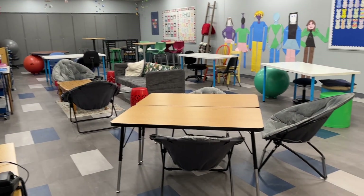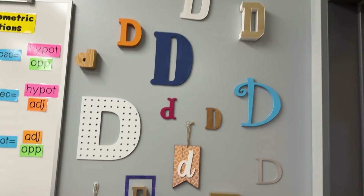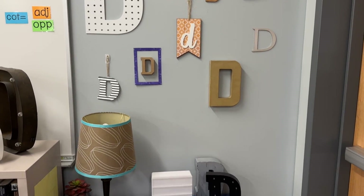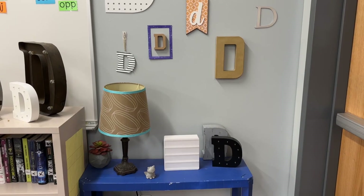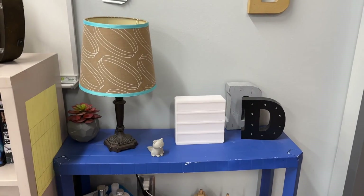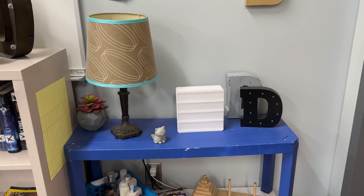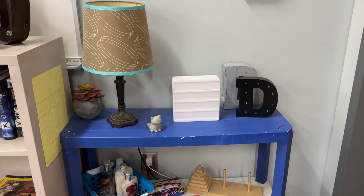This is the view when you walk in and I will just kind of walk you guys around everything. So here I have a wall of D's — the last name Dean — so I've enjoyed collecting those. And then over here, this light box that I have, I have a student that will add different sayings to that for me.